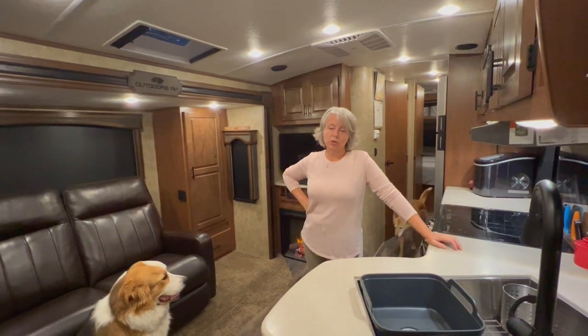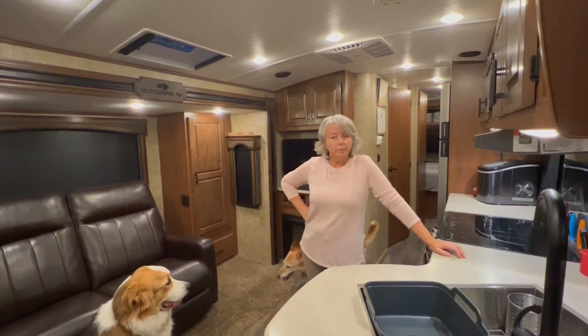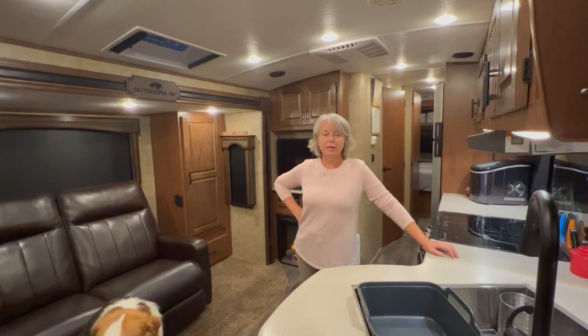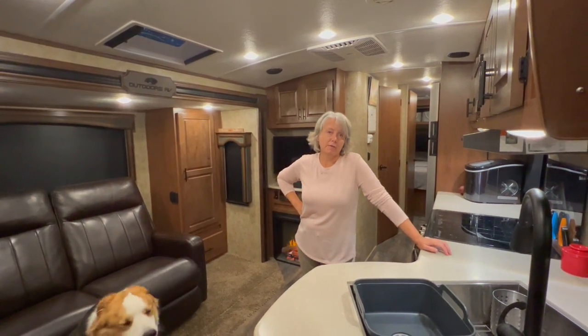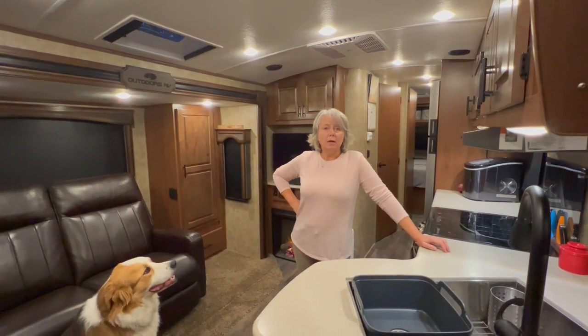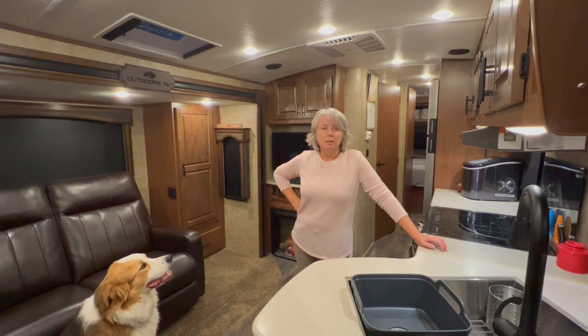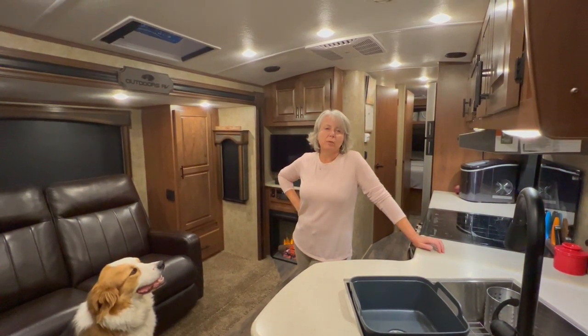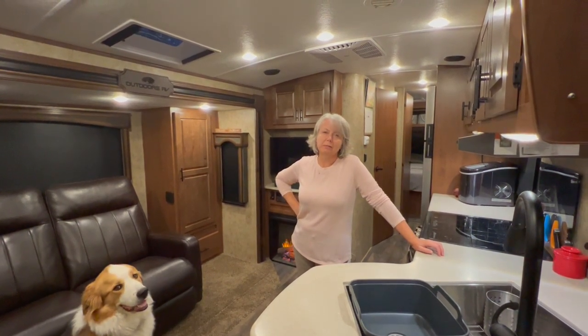We had a request to show our trailer. We talk about living full-time in an RV, but we haven't shown it yet. So we thought today we would focus on giving a quick tour of our RV — some of the things we really like about it and maybe a couple things that we don't.